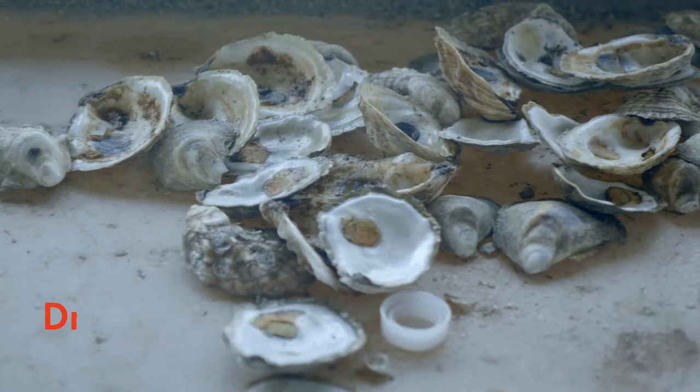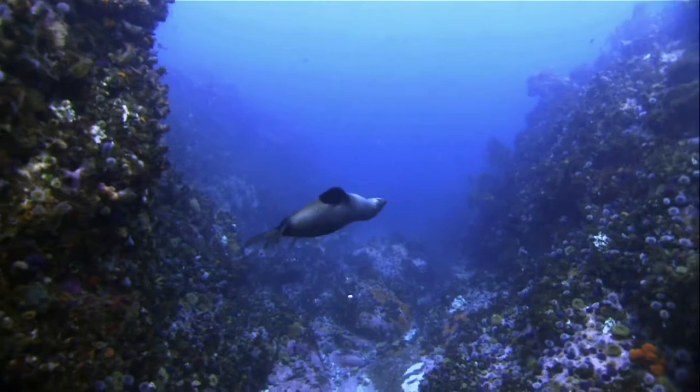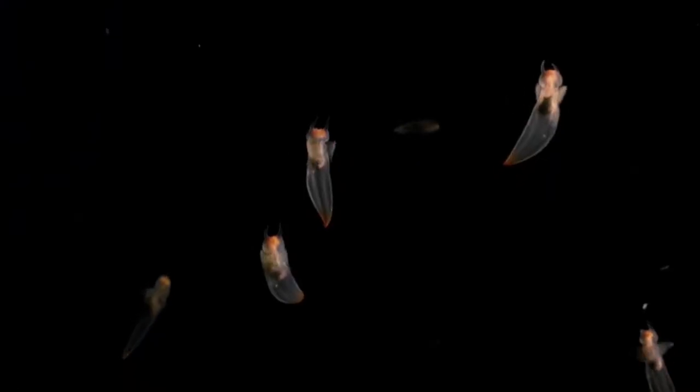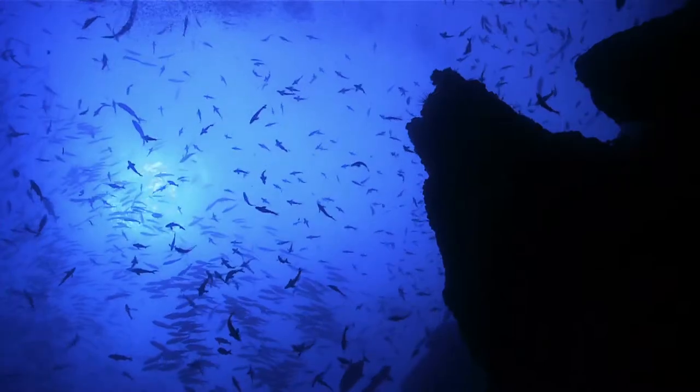Oysters are a very important critter in the marine environment. They're what you call a keystone species. When oysters form an oyster bed or an oyster reef, they provide habitats for many other organisms that are critical — such as fish, baby fish, crabs, and all sorts of invertebrates that attach and live there. So if you take that oyster bar away, a lot of your local fishing goes away.